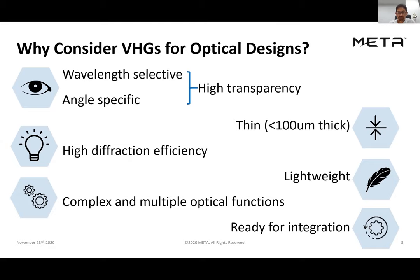Through a process called multiplexing, we're able to record multiple different optical functions within any given hologram, so the optical functions can be quite complex. For instance, it's possible to record multiple different colors within a particular hologram. Because of the form factor and the materials they're made from, the holograms we produce are very well suited to integration into polymer optics.